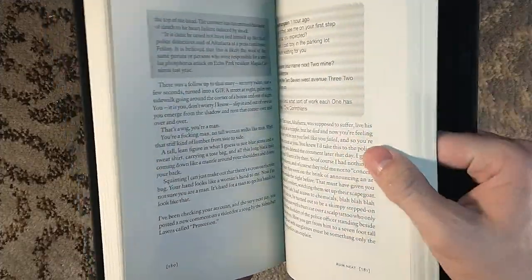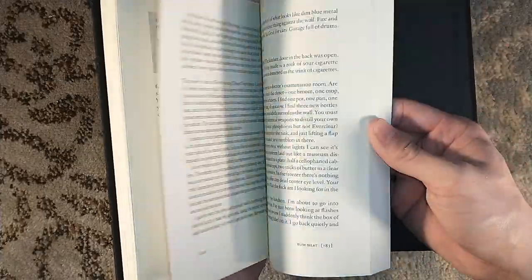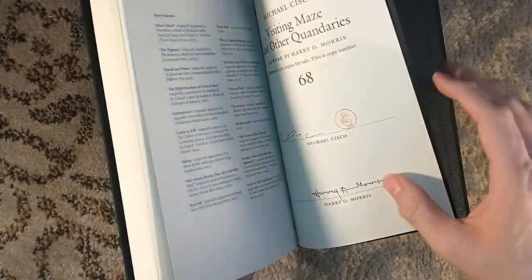That one was very unique in that Rhys Hughes took on a different approach — embodying a different author with every single story. I can't say that Sisko does the same thing, but that would be fine. He doesn't have to do that. That's Rhys Hughes' thing. You don't have to follow in his footsteps.